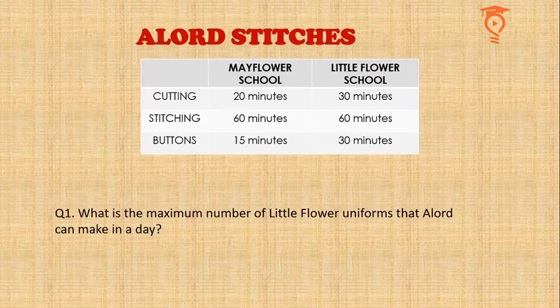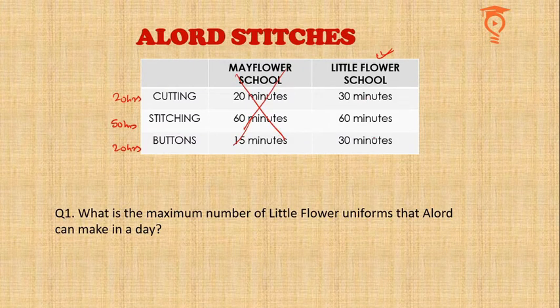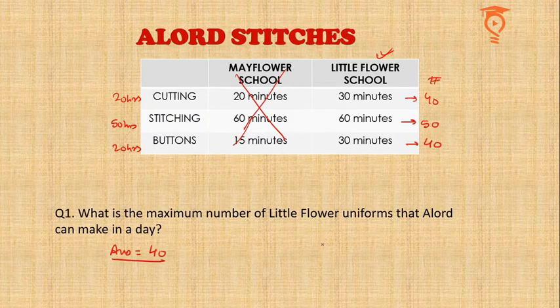The first question — all questions in this set are tita-type where you type in a numerical answer — asks: what is the maximum number of Little Flower uniforms a lord can make in a day? For Little Flower, half an hour to cut one uniform means 40 uniforms in 20 hours. Stitching: 50 uniforms in 50 hours. Buttoning: 40 uniforms in 20 hours. We choose the minimum, so the answer is 40.